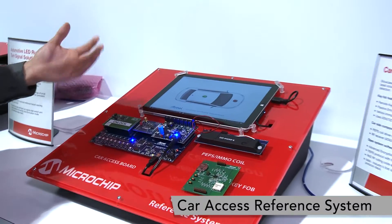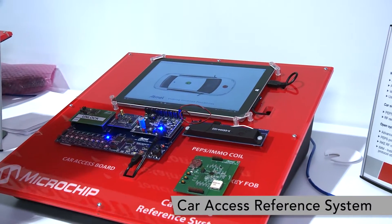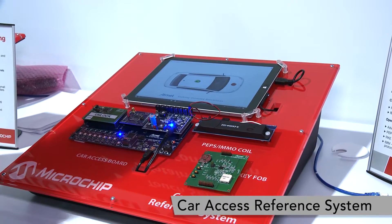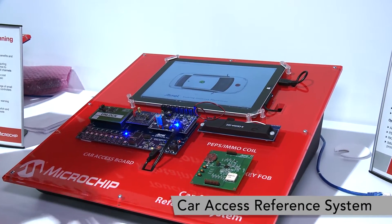What this reference system provides is remote keyless entry, passive entry, passive start — which you would normally hear referred to as PEPS — as well as vehicle immobilization.